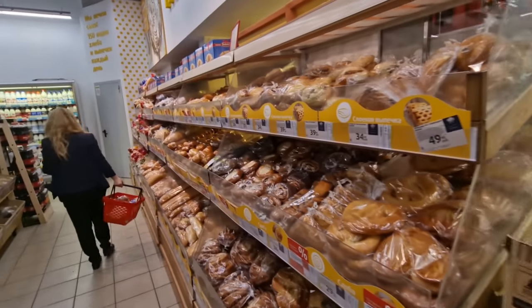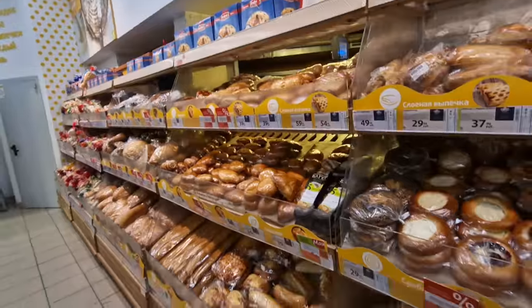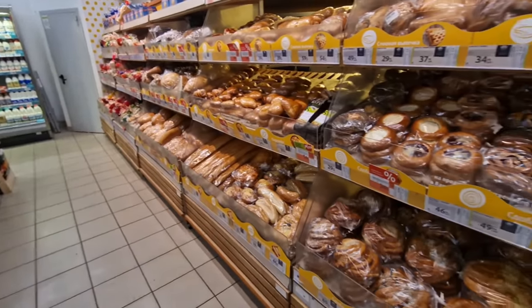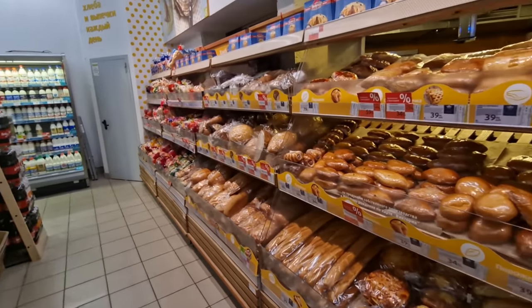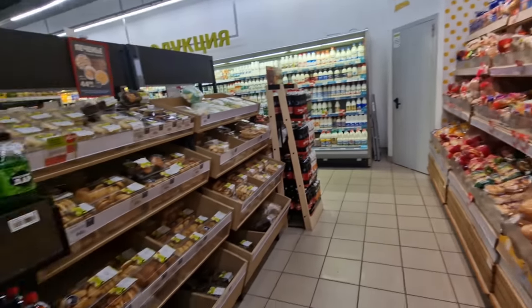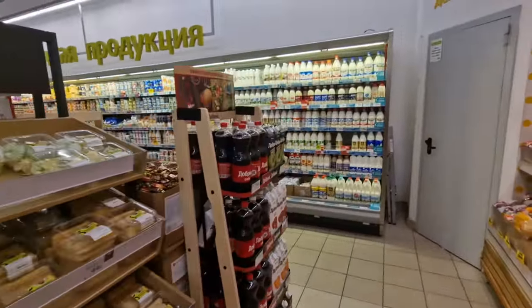There's a bread section here — they actually have a bakery in the back, not particularly big, doing some in-house baking. Anything not in packaging is likely made locally in the store. You can actually smell the bread from the ovens back there. There are also more snack cookies. I hope you like this longer walk-around of a typical Russian supermarket — this is as typical as I can find.